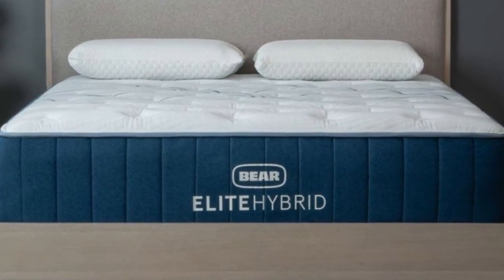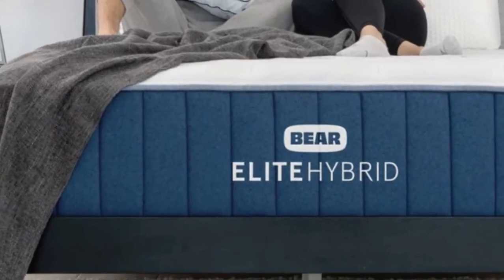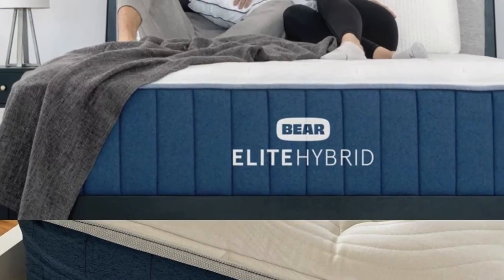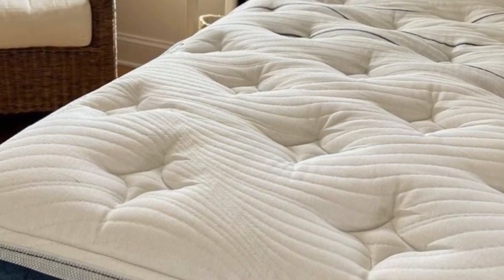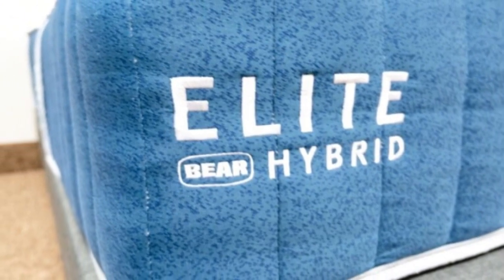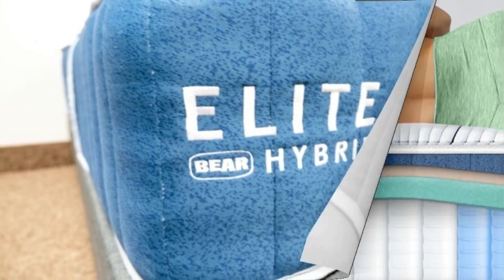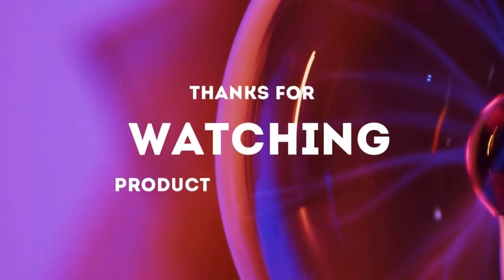Cons of the Bare Elite Hybrid: Stomach sleepers may not be the ideal customer since the medium model scored a 6 on our firmness scale. These sleepers might want to check out our roundup of the best mattresses for stomach sleepers to find a firmer option in order to keep their hips in line with their shoulders.